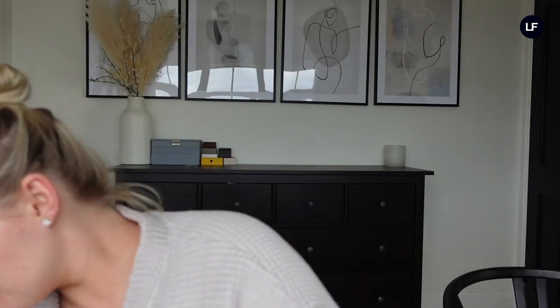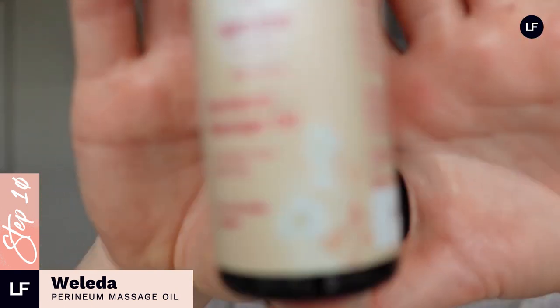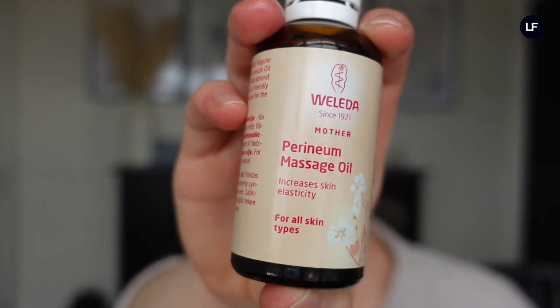I also want to show this perineum massage oil — the perineum is a very common place to have a tear when giving birth. It says on the bottle to use from week 34, so I'll be starting it in a couple of weeks. I haven't used it yet so I can't say how good it is, but it's a specific perineum massage oil by the company Welder. I'll be massaging the perineum to try and get things flexible and the skin elasticated, giving myself the best chance of a positive birth.